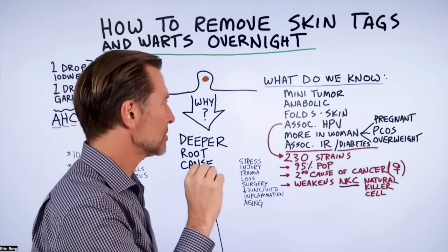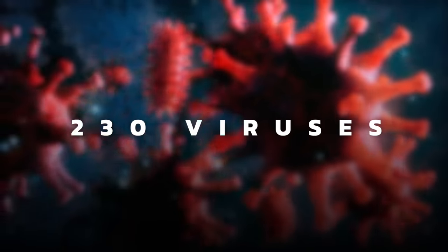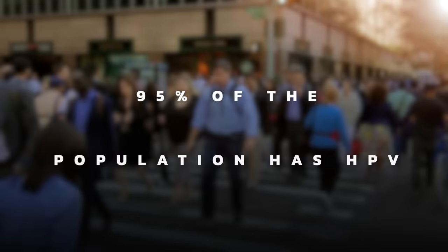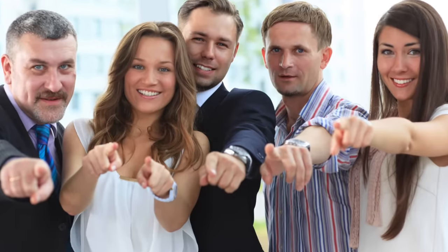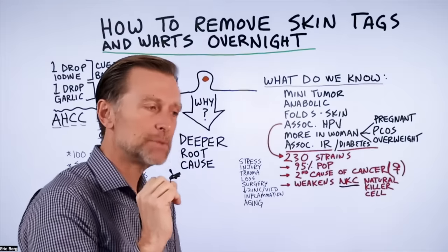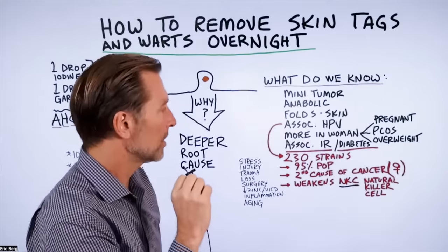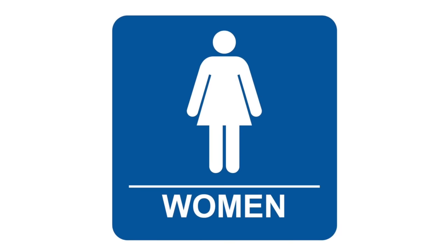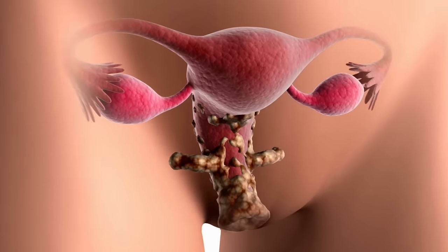HPV is not just one virus — it's a strain of 230 viruses. Some create more problems than others. But here's the thing: 95% of the population has HPV, which means chances are you likely have it in your body right now. HPV causes at least 99% of the time — I think it's like 100% of the time — something called cervical cancer, which is the second most common cancer in women. Cancer in your cervix is caused by HPV.